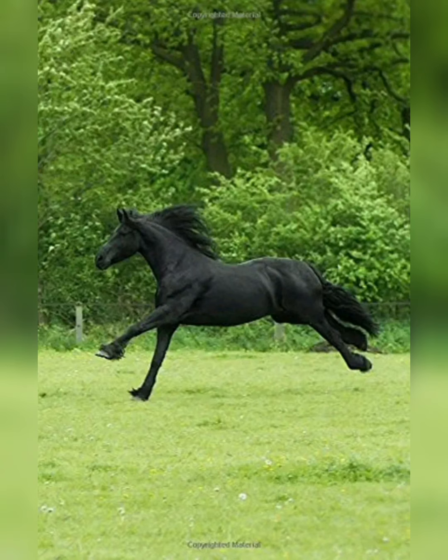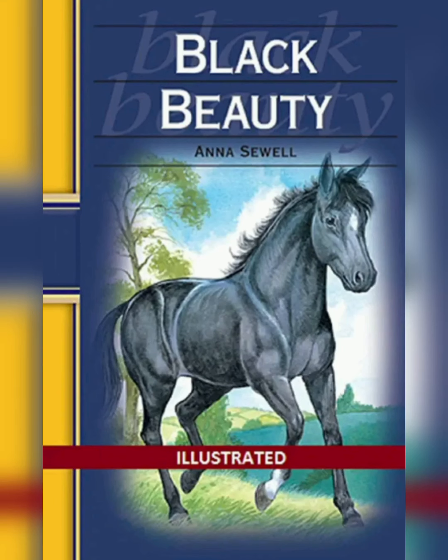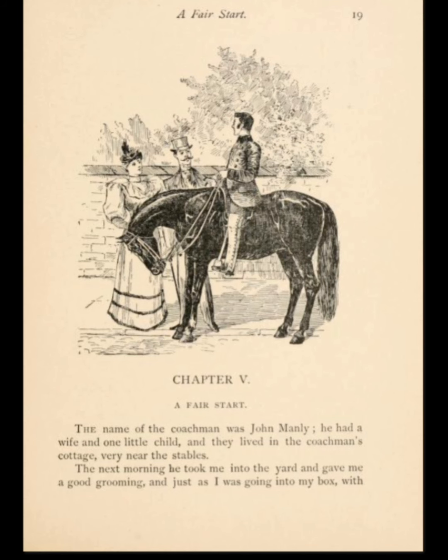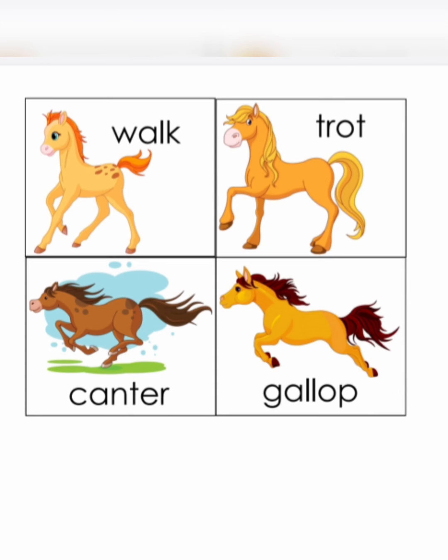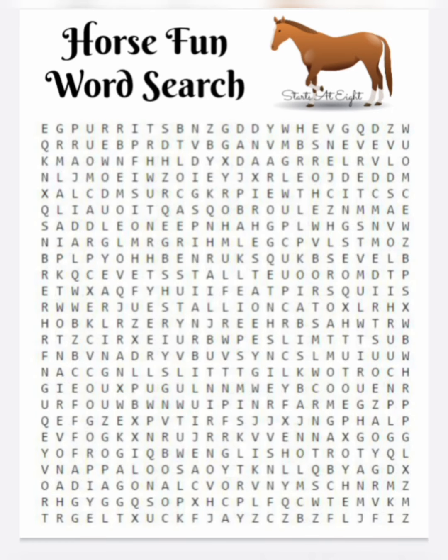In English, we did the read-aloud of Black Beauty. It is a very nice book that gave a lot of information about horses we never knew before — how they are treated, how to train them, how to sit on them, the different gaits like walk, trot, canter, and gallop, and about their saddles.